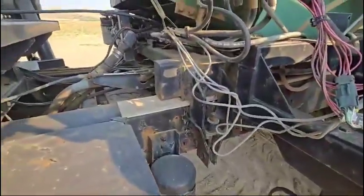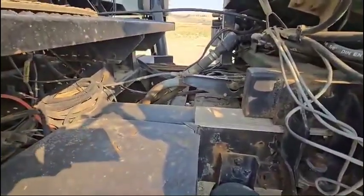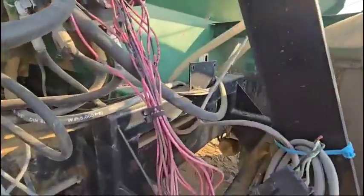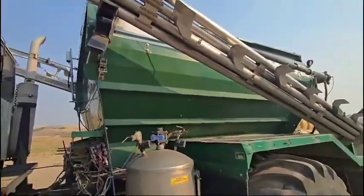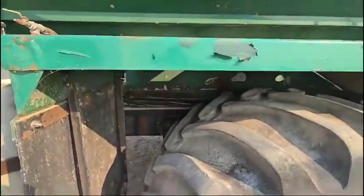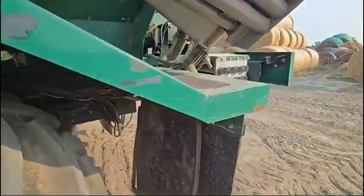Of the fertilizer spreaders I've sold over the years, I would say this is probably one of the cleaner used ones. Normally the rust is far more substantial than I'm seeing. It's going to have some rust, but there's what I believe to be minimal rust for what it's used for and the age of it.